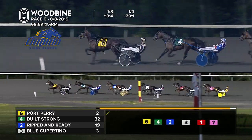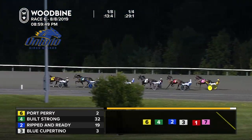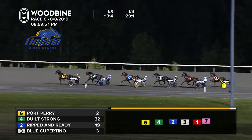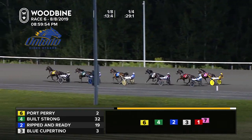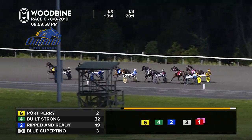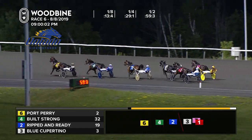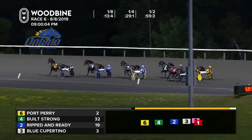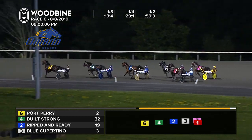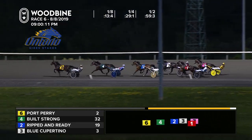Trots along, long shot, Built Strong at two three-eighths. Then Ripped and Ready and Blue Cupertino, followed by You're Still Up. And starting up a move is Horse Trader, though it looks like Henry loves some cover. Horse Trader tips to the outside from in sixth. As the field is by the midway point, Port Perry leads the charge — length and a half better than Built Strong in 59-3. A crawl fest of a second quarter of 30-2, the luxury afforded to McClure as he got no pressure on him at all.